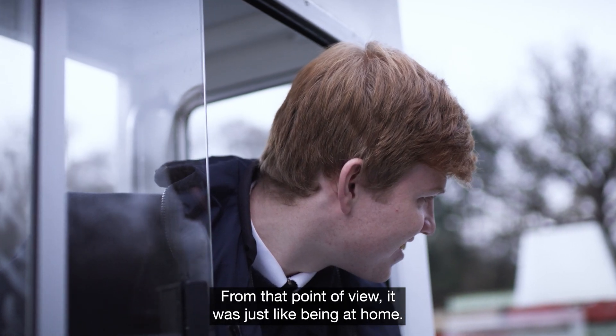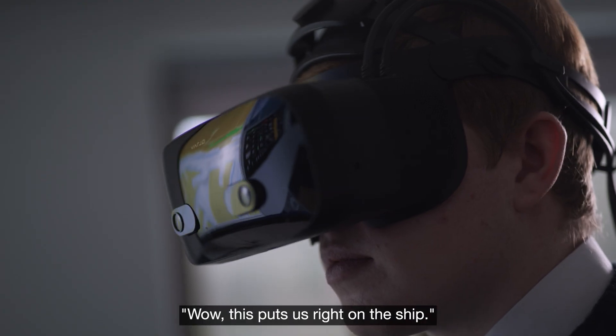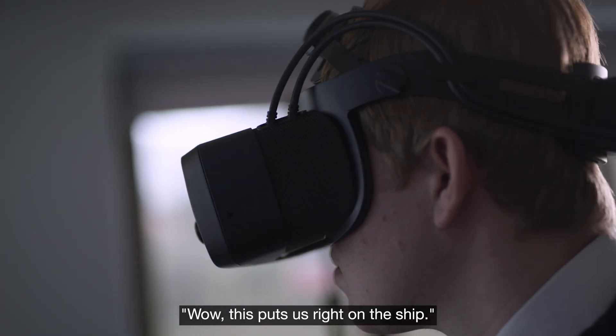It was just like being at home. When people are first introduced to the mixed reality, the immediate reaction is: wow, this puts us right on the ship.